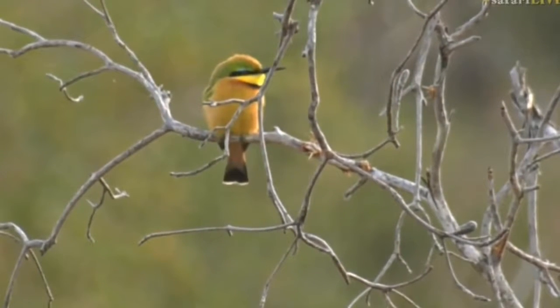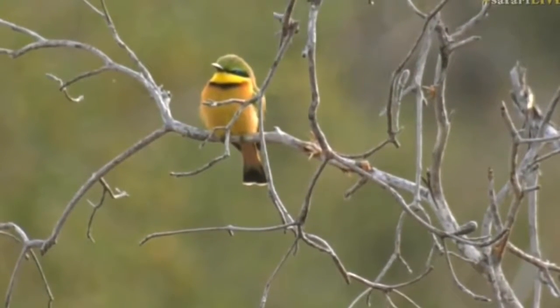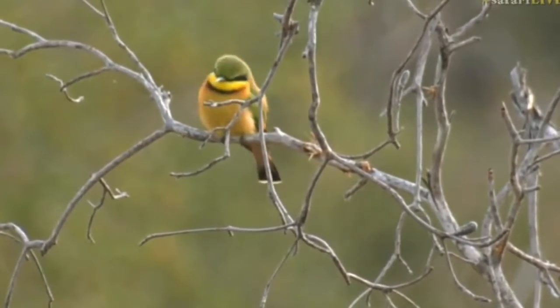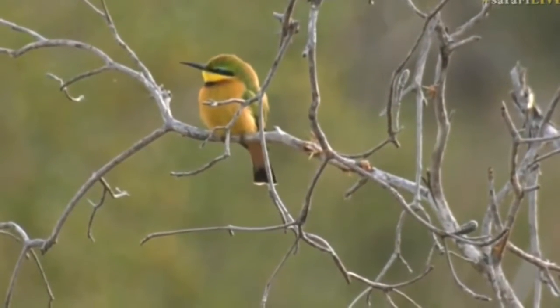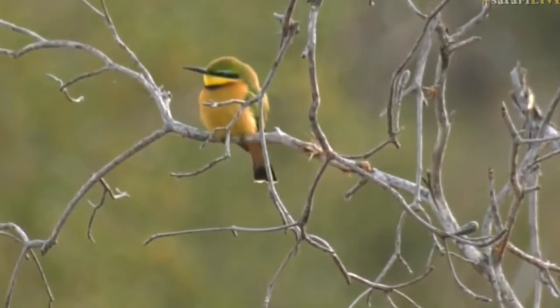They go and grab bees, and then they'll go up onto perches just like that where they'll wipe the bee on the branch. The reason why they do that is they know the stinger will catch on the roughness of the bark and pull out, and then they can swallow the bee without being stung in the throat.